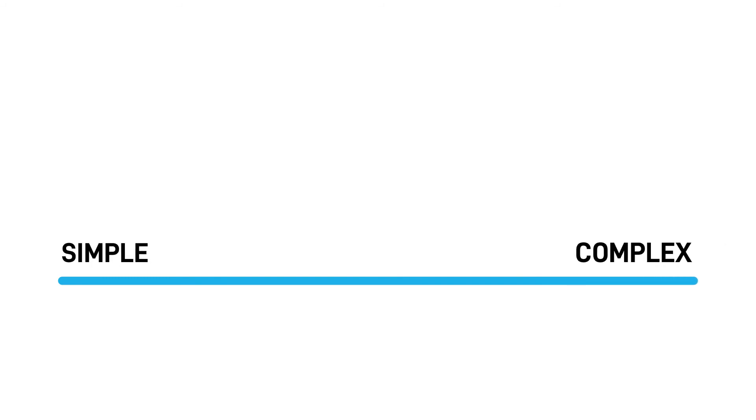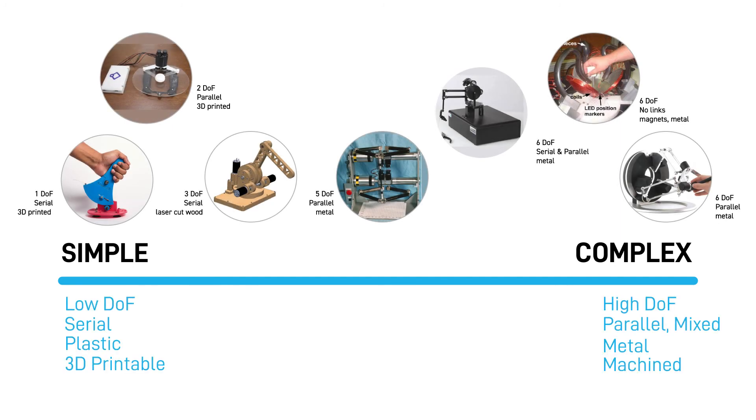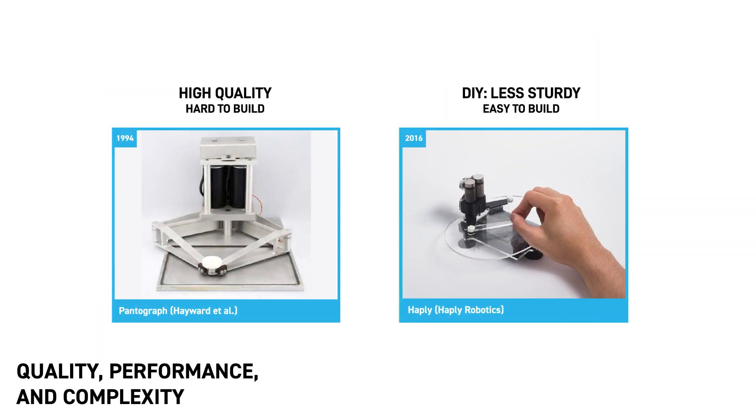As you saw in the previous chapter, many of these device attributes contribute to the complexity of building a device. Besides these attributes, the electronic components including the sensors and actuators, as well as the materials used in the mechanical links and joints, also play an important part in the quality of a haptic device. Designing a device that is sturdy and robust, has high position and force sensing resolution and output, and provides little inertia and friction can be very challenging. DIY designers often prioritize ease of fabrication and customization over some of these performance marks.